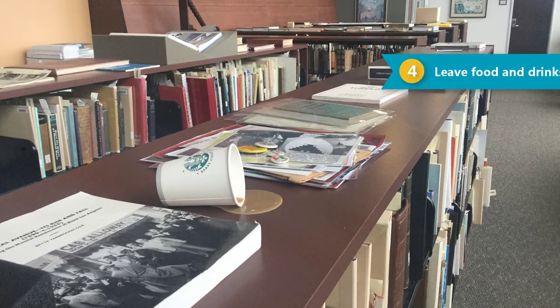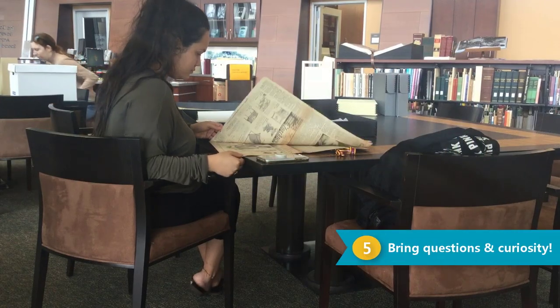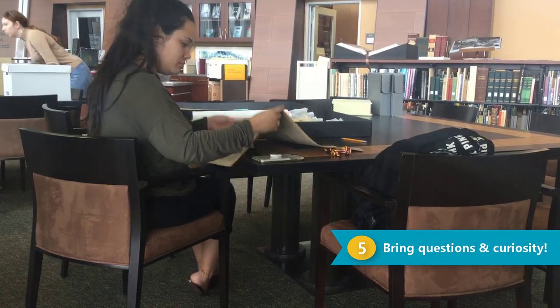Leave food and drinks at the door. We want to keep our collections clean and dry for future use. Bring questions and curiosity — materials within the archives are here to support your research and inspire creativity.